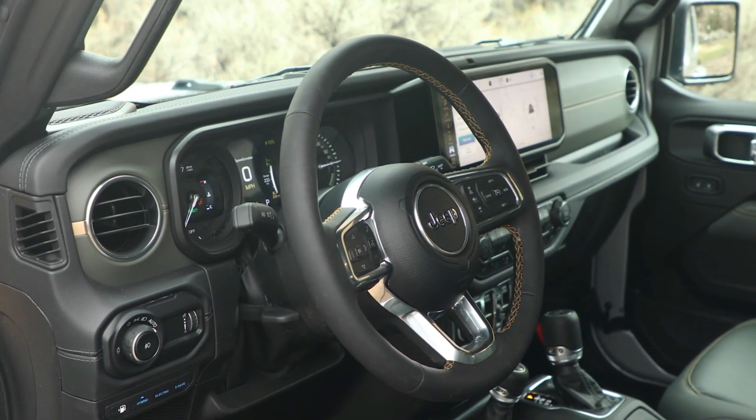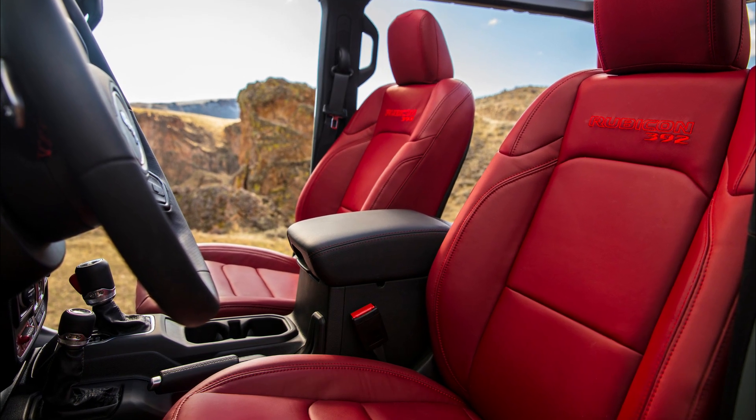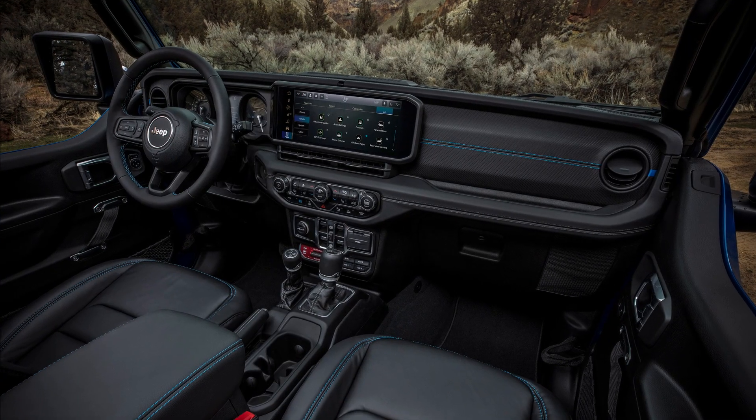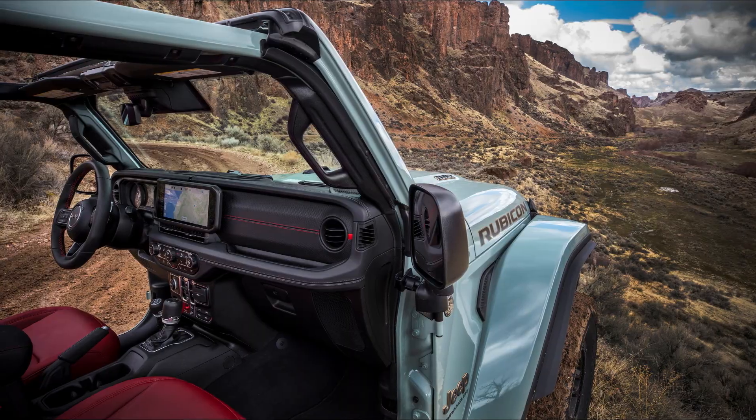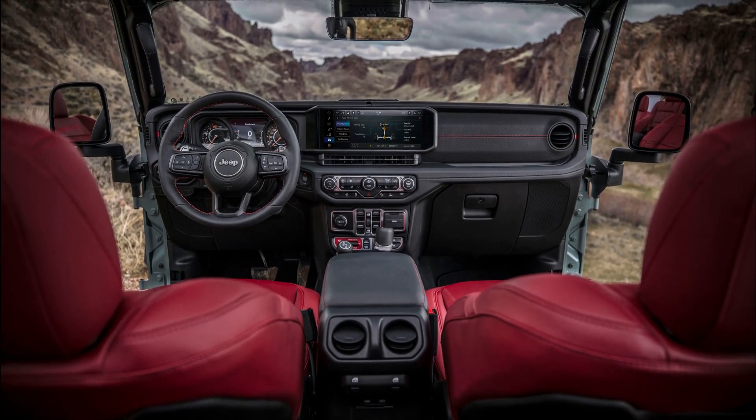Wranglers now have more technology and conveniences inside. It has 12-way power-adjustable front seats and a Uconnect 5 instrument panel. This system has a best-in-class 12.3-inch touchscreen radio, wireless Apple CarPlay, and Android Auto.